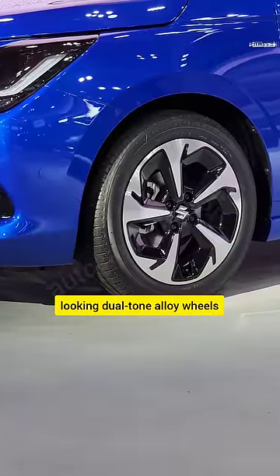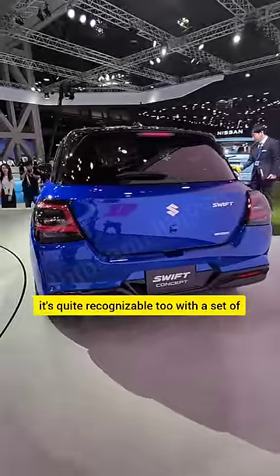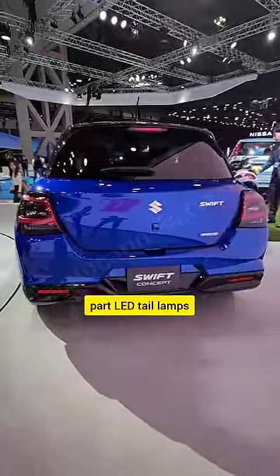Around the side, you'll find some very sharp-looking dual-tone alloy wheels, and as you move over to the rear, it's quite recognizable too, with a set of part LED tail lamps.